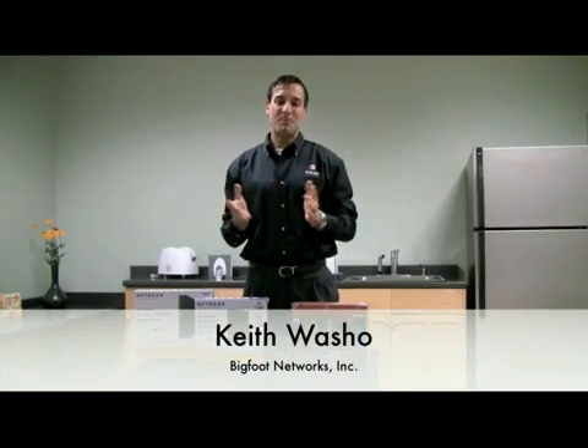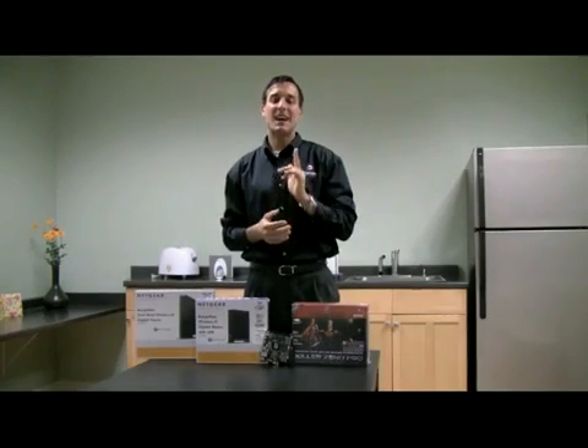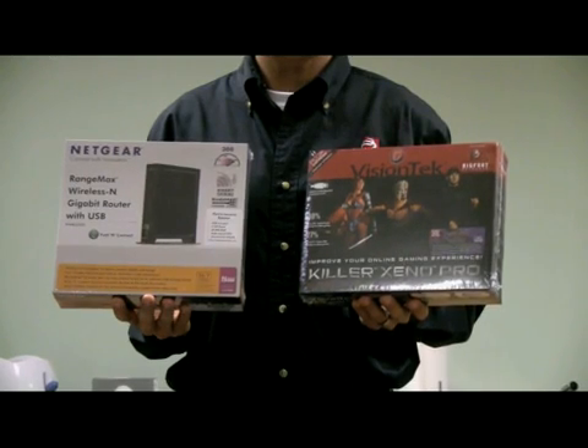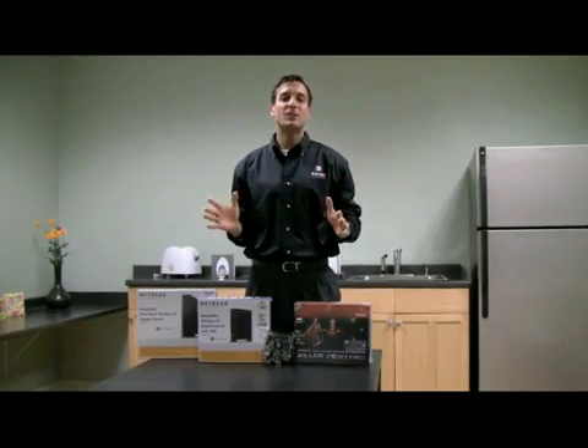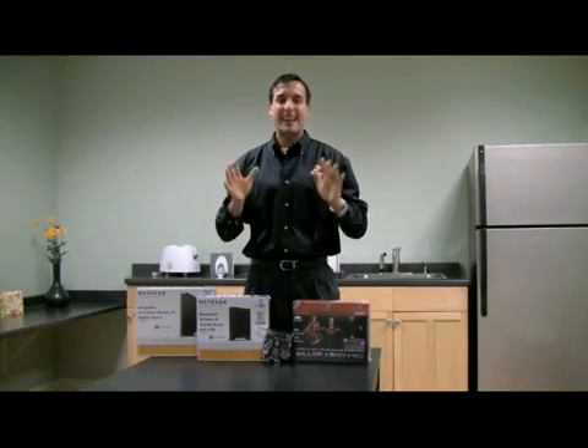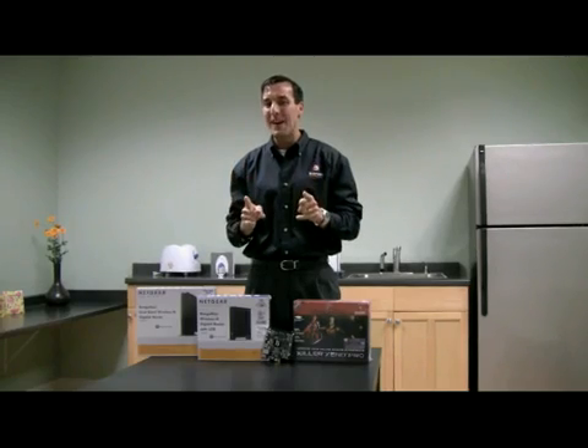Hi, I'm Keith Washoe with Bigfoot Networks. I'm excited to talk to you about the Netgear 3500L Wireless Router and the Killer Xeno Pro Gaming Network Card from Vision Tech. With these two products working together, you can maximize your online gaming performance and get the competitive advantage you need to win online.